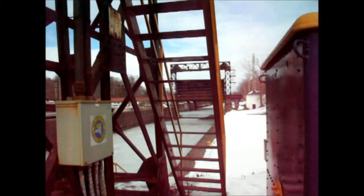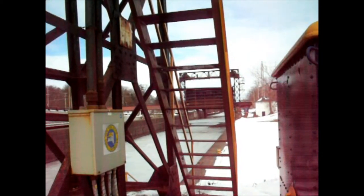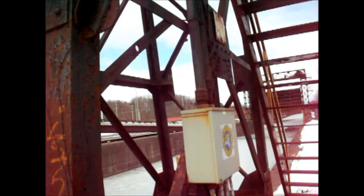We are looking west. You can see the other guard gate is up. The purpose of these gates is to shut off the canal — the Erie Canal — from the Genesee River. They drain the canal in the wintertime and do maintenance when the water is down.